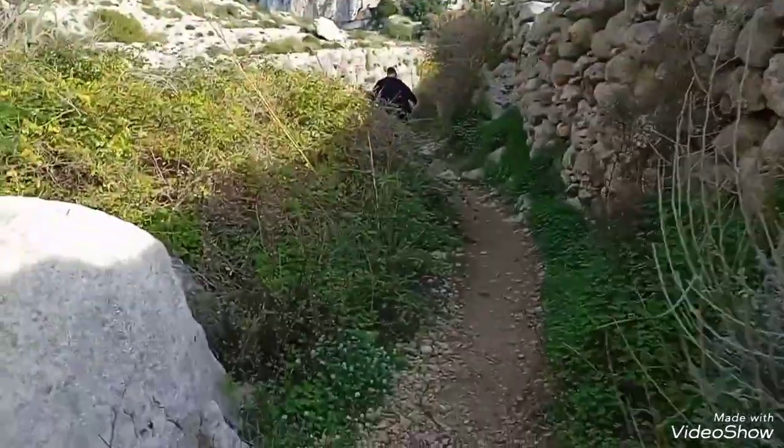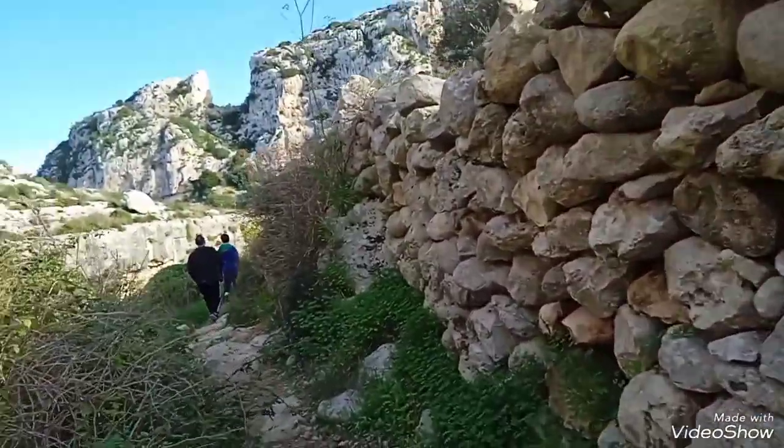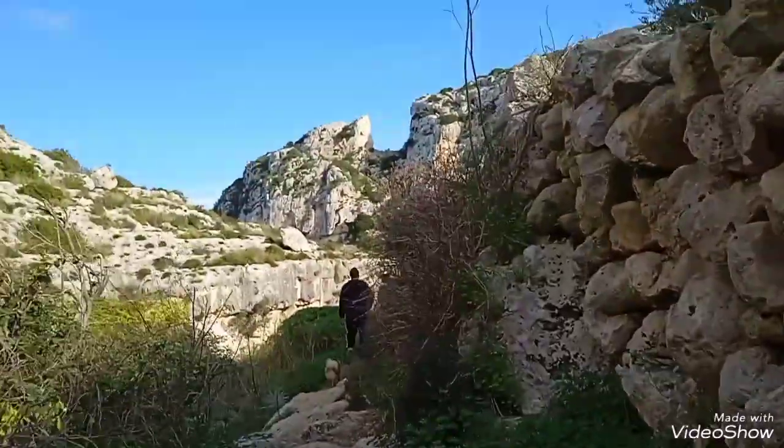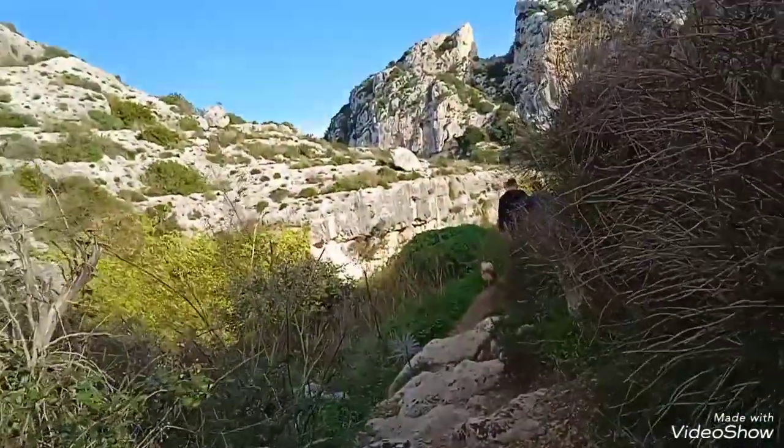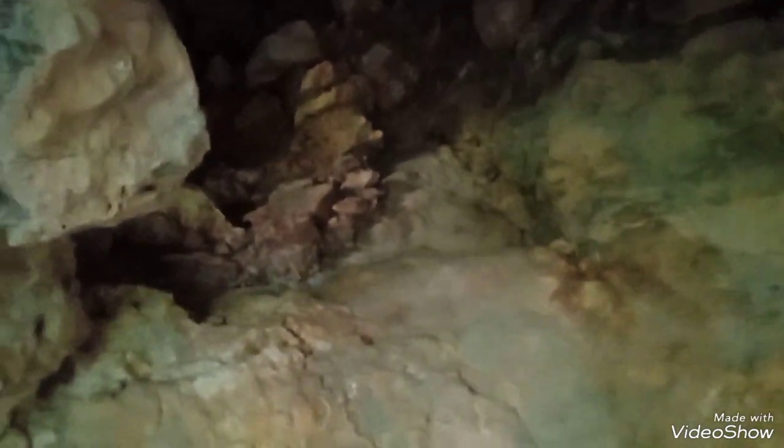We are on the other side now of the valley, and we're going to see what's beyond that ledge. This cave that I'm in right now is pretty big. My dad said that there are probably bats up there, but I don't really want to check it out.